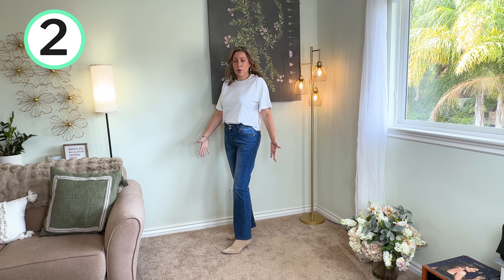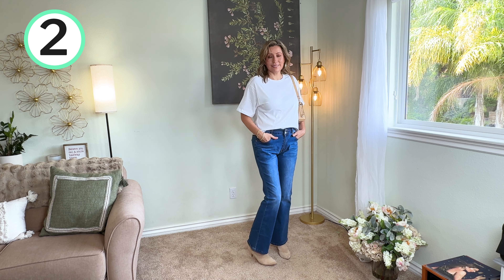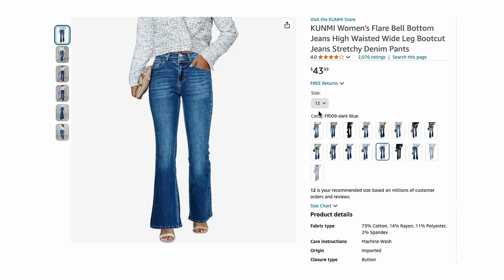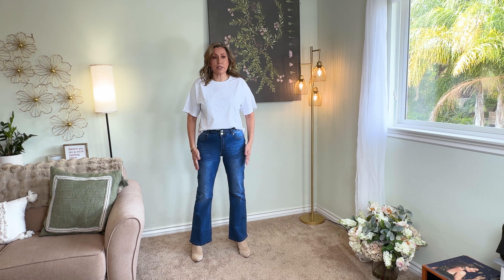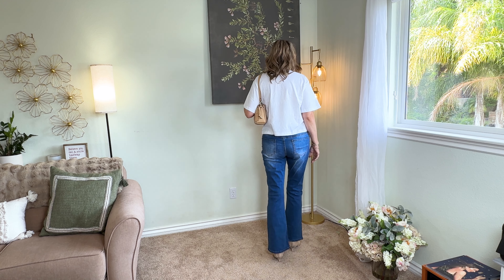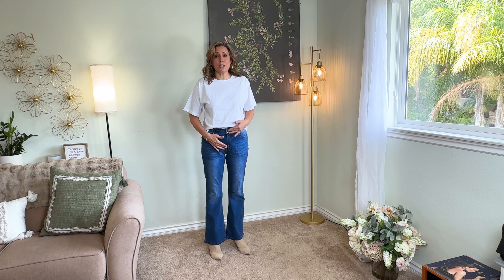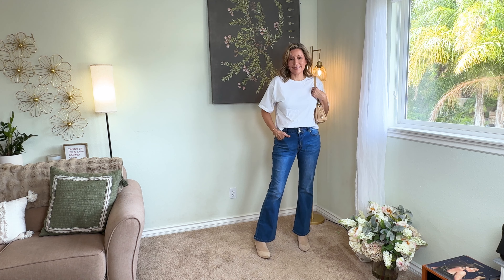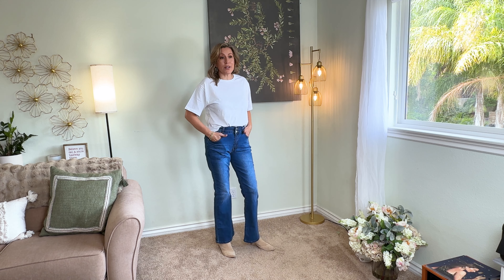Next up are these Kunmi flare denim jeans. They are 73% cotton and I picked these up in a size 12. They have thousands of reviews. These are supposed to be the dark wash, but I would say they are a medium wash — it does have some lightening in the front and in the back. The inseam is 32 inches with a 10-inch rise. It does have a double button closure and a zip fly, good-size front pockets, belt loops, and two regular pockets in the back. They are pretty stretchy. I believe these are $45 — another great find and a nice feeling denim.